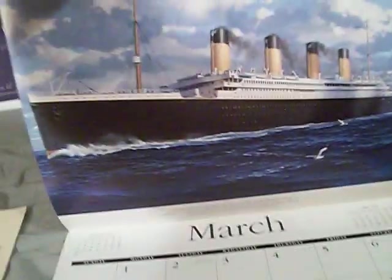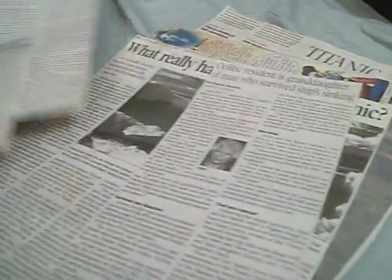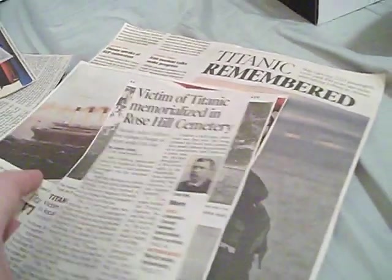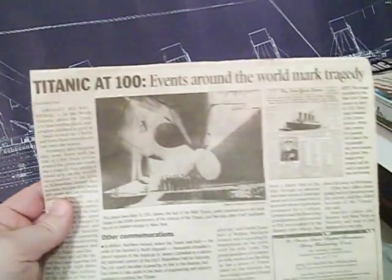I have a 1999 calendar of pictures of the Titanic with paintings by Kenmore Shaw. I also have my blueprint of the Titanic in the background, and a large collection of newspaper clippings from around the 100th anniversary — including headlines like 'Titanic's Victim Buried in Local Cemetery,' 'Titanic Remembered,' and 'Titanic at 100.'